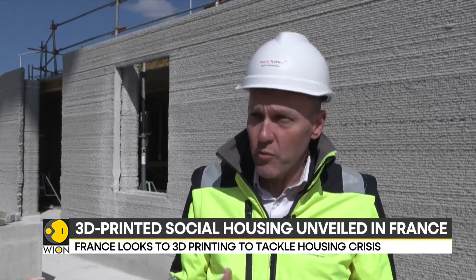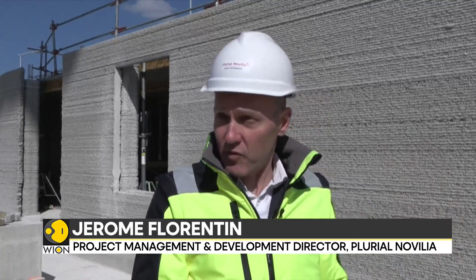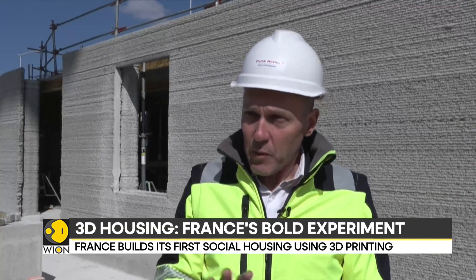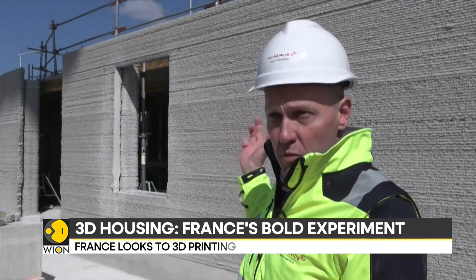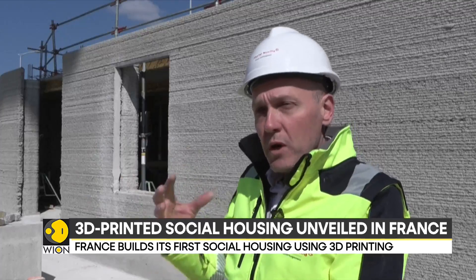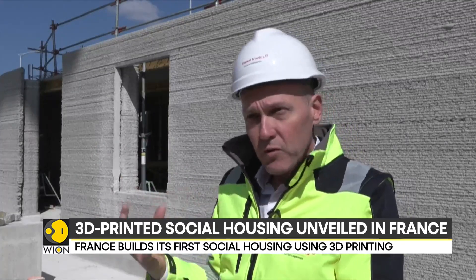It is a bit like the 3D printer that anyone can have at home, except that it's huge because it will encompass the entire size of the building to be constructed. It is fixed on a removable gantry system, and a print head will print all the walls. The walls are printed in rows — a soft paste comes out of the printer, and row by row, we will build the walls in this way.